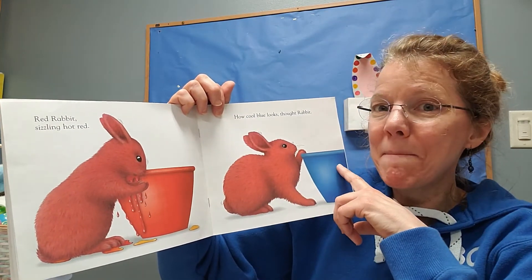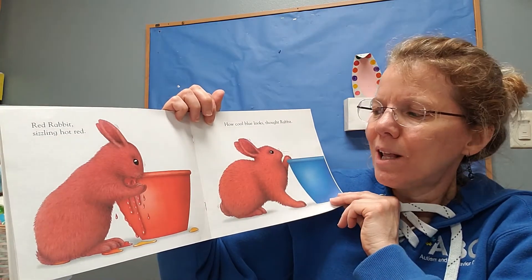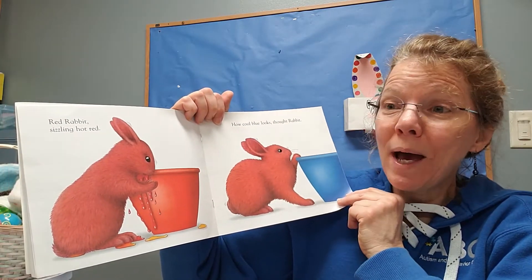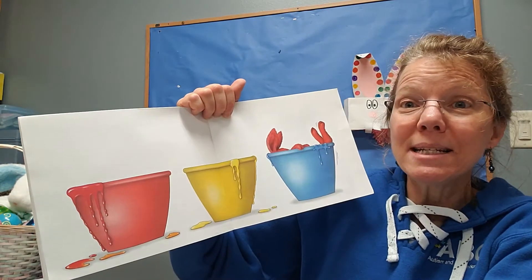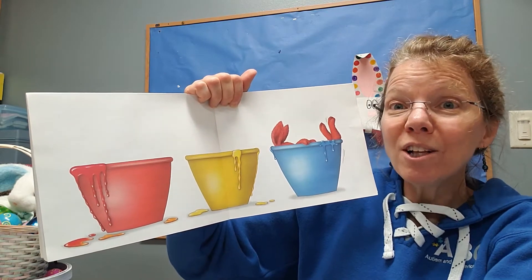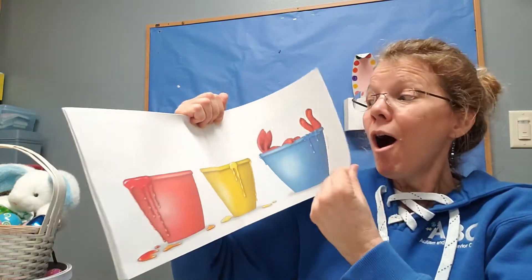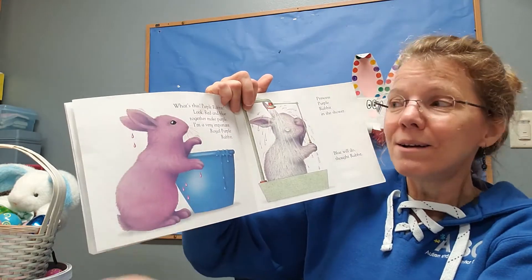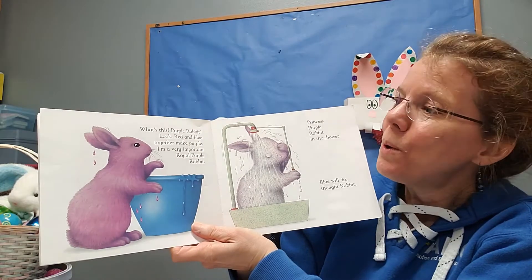Now I'm gonna try mixing with some blue. That looks good, he thought. So red rabbit jumped into the blue paint. What color do you think it turned? Did you say purple? You were right! Red and blue make purple.